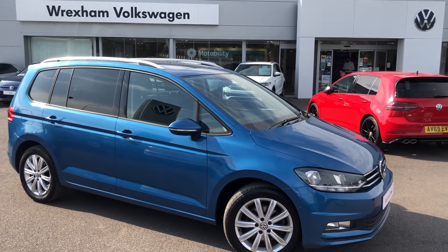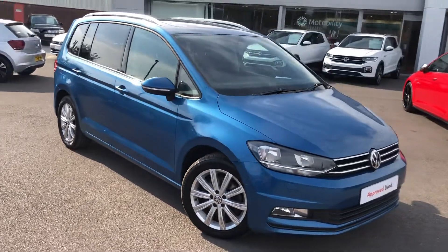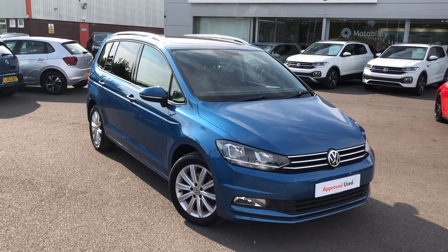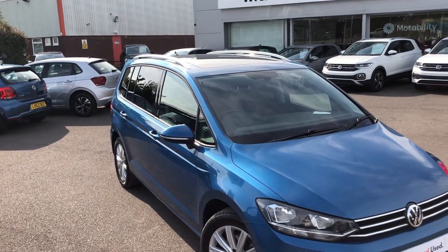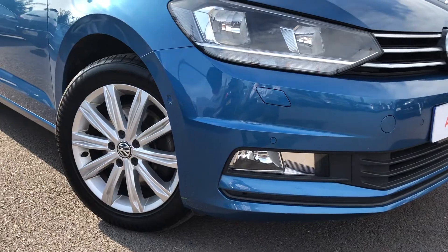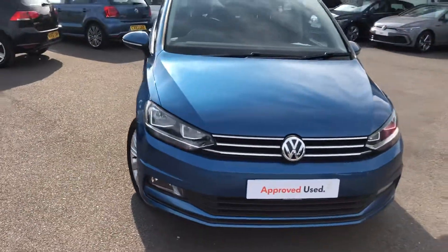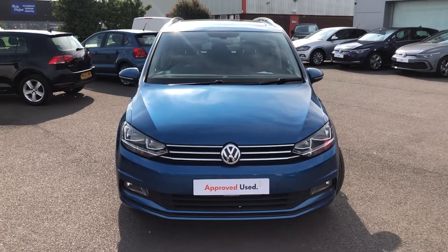Hello, my name's Joe and welcome to Wrex and Volkswagen. I'm pleased to show you around this 1.6 diesel Toran that we've got available. It's the SE Family edition, so with the SE Family you do have your sunroof, fog lights, parking sensors, and your alloys as well. The car does come with our approved used warranty, and that's a two-year warranty among other features.